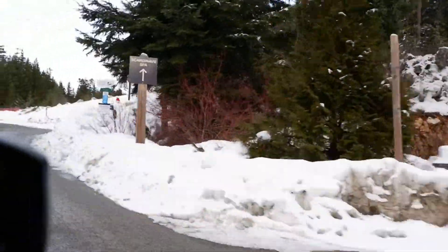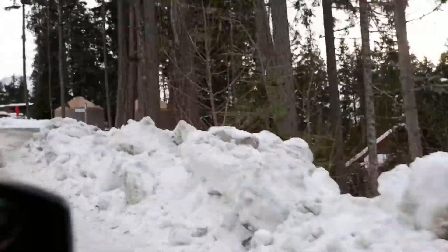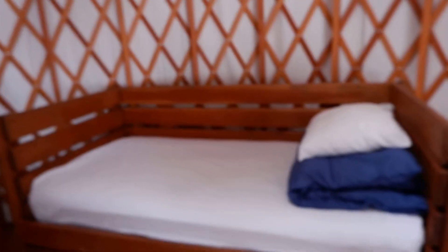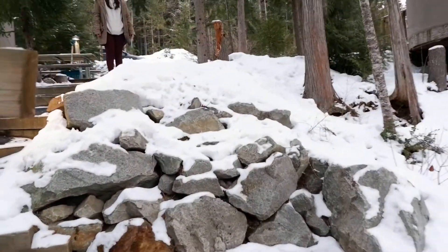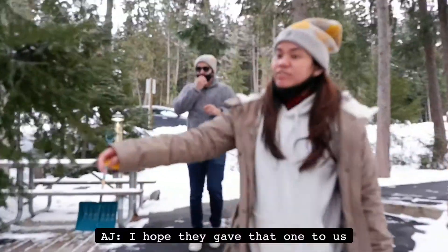Next up ng ating Whistler adventure, tutungo naman tayo kung saan i-experience natin ang rustic yurt. Andito na kami. So, this is the yurt — double-deck! And then another here. My drawers and cabinet. Yung yurt naman nila. Napakaganda. How was your yurt? It's really nice, right?